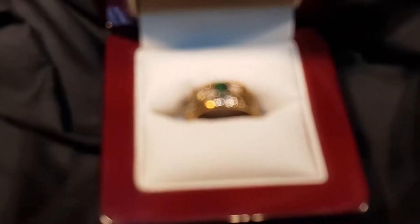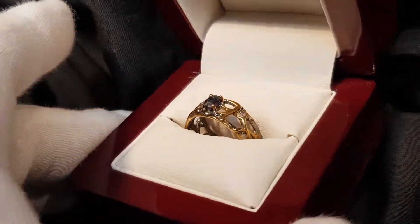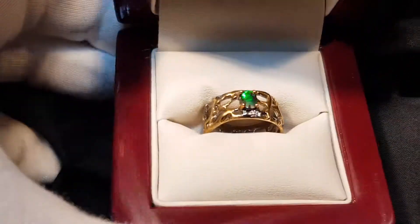Here's a solid boulder opal. 100% natural, not a doublet or a triplet or a synthetic, and it's just a real bright little stone.